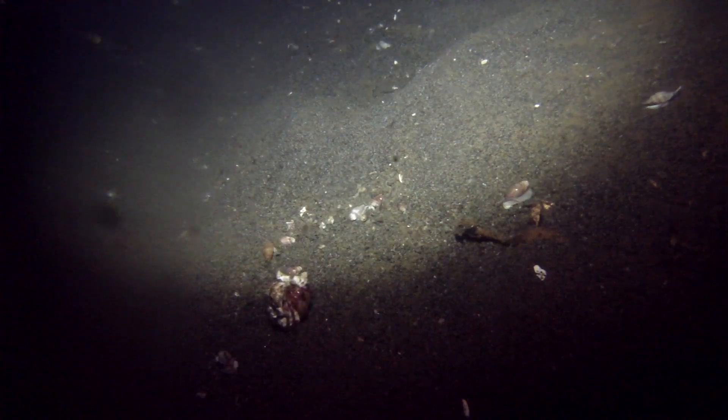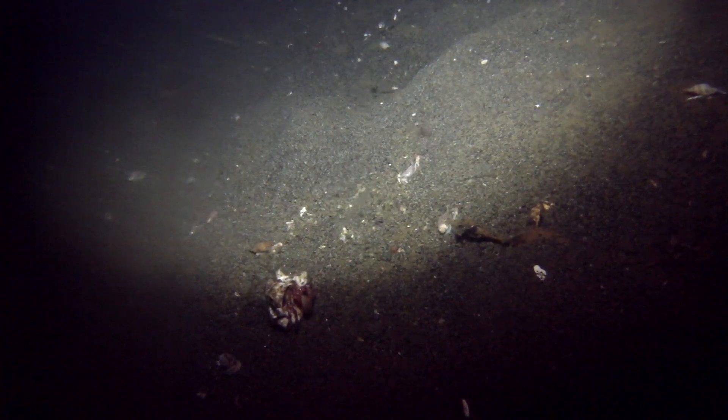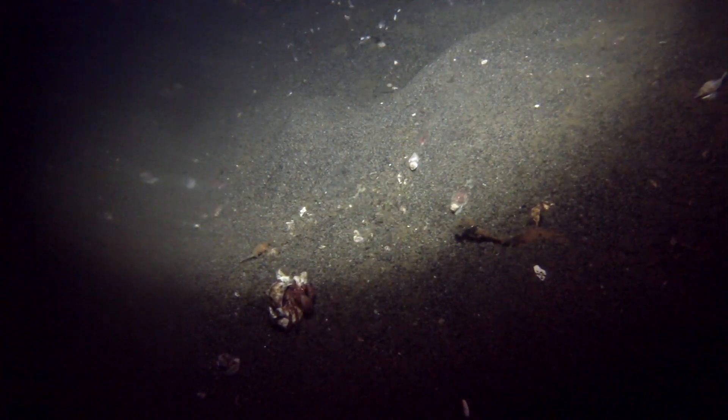We have a snail moving off to the side there, and some type of hermit crab at the bottom of your screen kind of hanging out. And — what is that little guy? I'm not quite sure. I'd sure like to know more about these creatures.